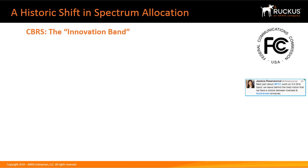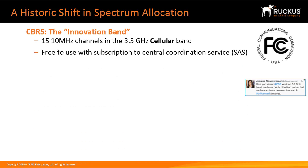On April 17th of 2015, the FCC established a new Citizens Broadband Radio Service for shared wireless broadband use of the 3550 to 3700 MHz band — the 3.5 GHz band. Rules governing the Citizens Broadband Radio Service are found in Part 96 of the Commission's rules. It provides 15 ten-MHz unlicensed channels. It is free to use with a subscription to a central coordinated service called Spectrum Access System, or SAS, that assigns channels and regulates power levels to share the spectrum in the most efficient manner.